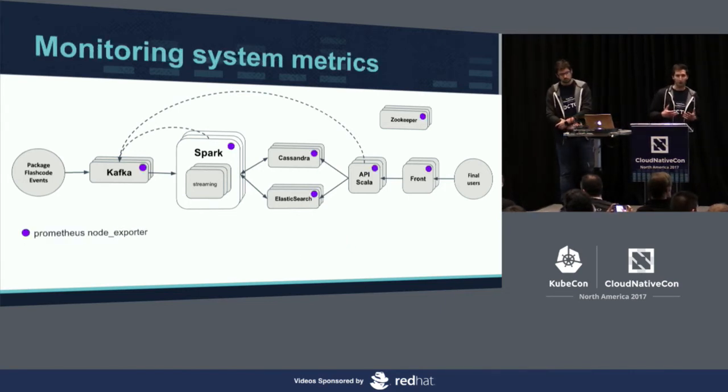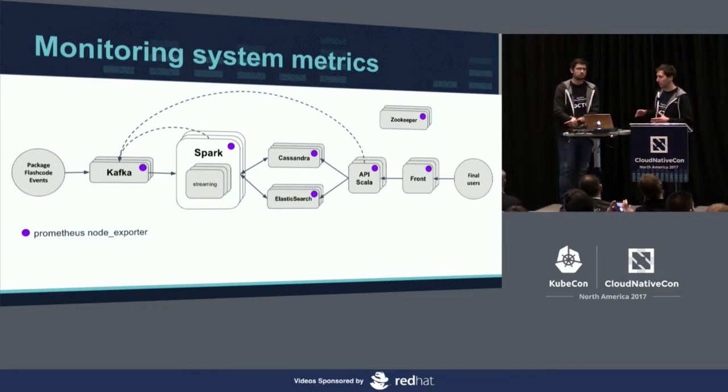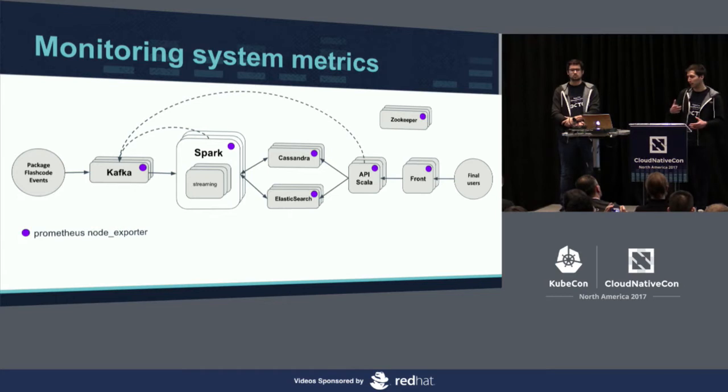The first layer we began to watch was the system metrics. We used the Prometheus node exporter, which we set up on every server of our architecture to retrieve system metrics like CPU, RAM, and everything. We deploy this with Ansible.